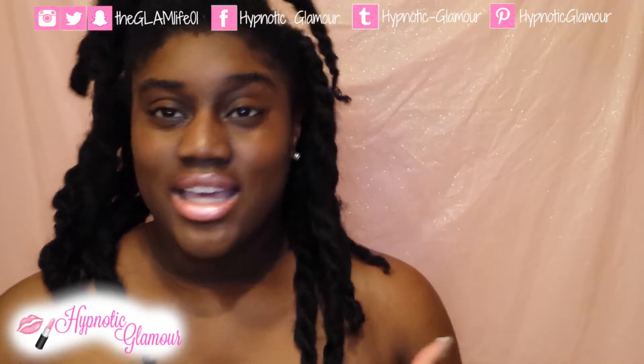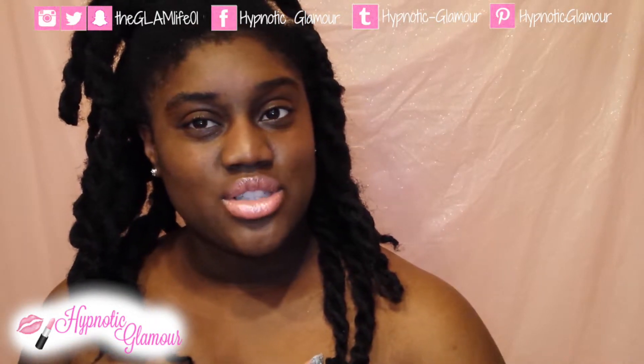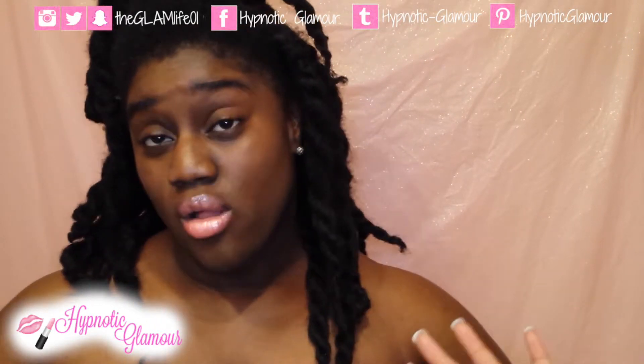Thank you so much for watching. Give this video a thumbs up if you like what you saw. Subscribe for more like this, share with all of your friends, and thank you so much for watching. Bye.